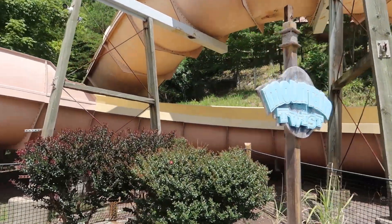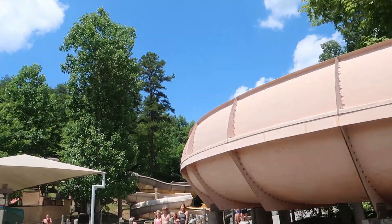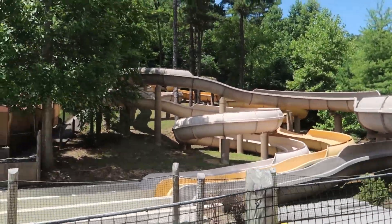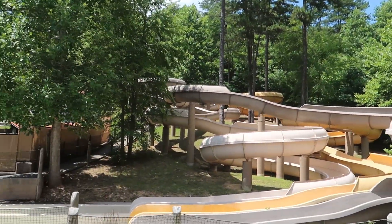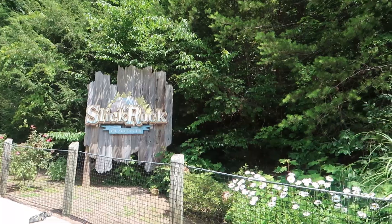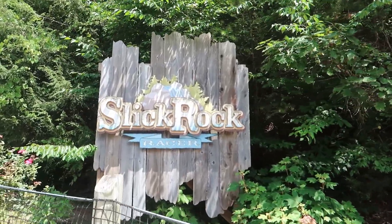So up here we've got Mountain Twist. If I get some of the names wrong, I apologize. The Mountain Twist are these mat slides — as you can see, they twist all up through there. There are actually, I think, three total different ones. And the last thing over in this corner is the Slicker Off Racer — it is one of your slide razors.